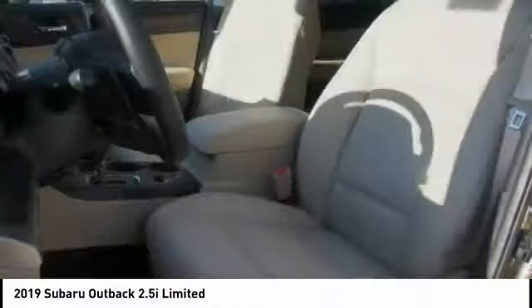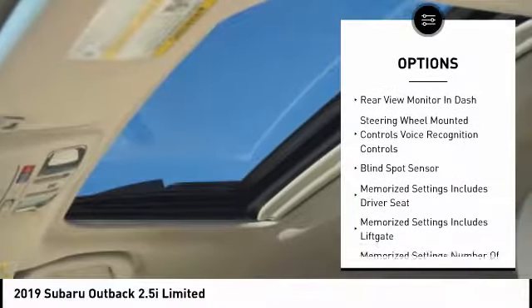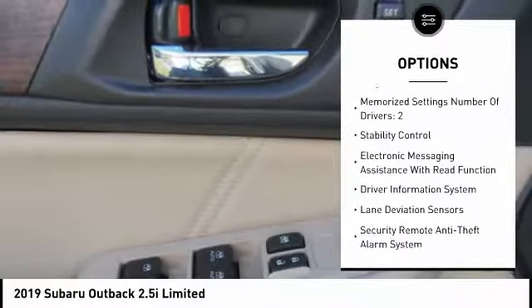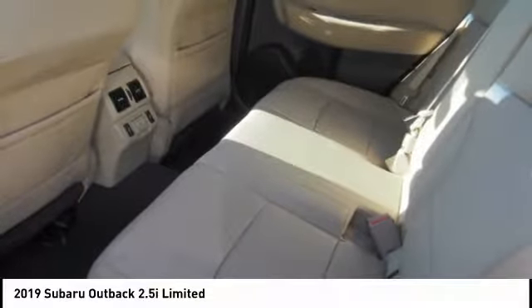Here are some of this vehicle's great options: leather trim seats, traction control, stability control, autonomous braking, child safety locks, trip computer, power brakes, Wi-Fi hotspot compatible, fog lights, audio, internet radio, and Pandora.